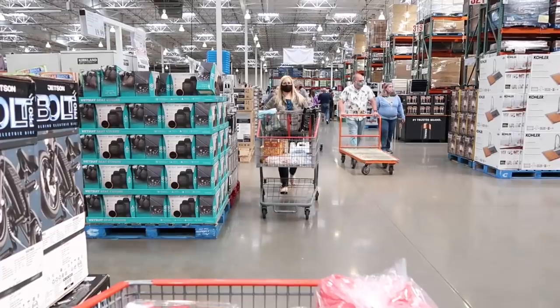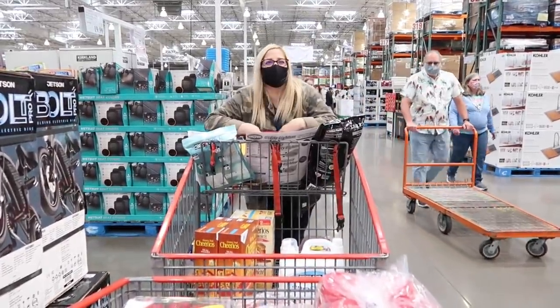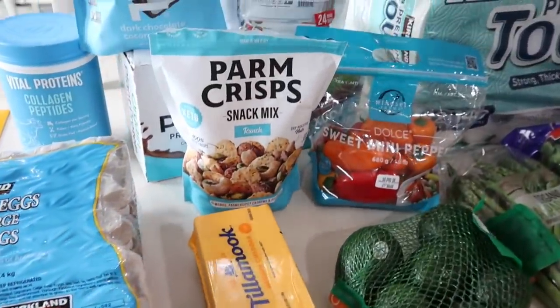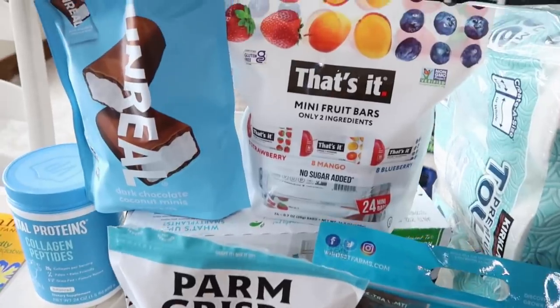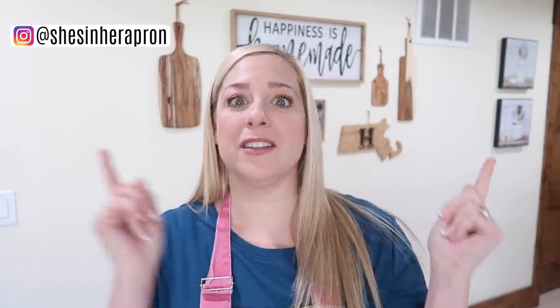Hello friends and welcome back to She's and Her Apron. Today I'm taking you guys along with me as I shop Costco. So earlier this week I went to Costco, got a big haul, which I'll be sharing with you guys. I'm actually heading back right now with my mother-in-law because there's a few things that I want to pick up that I didn't grab on the last haul.